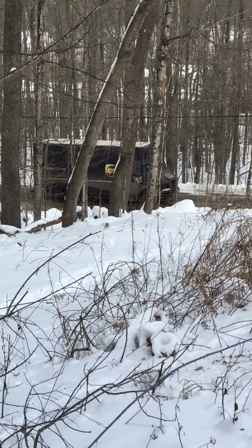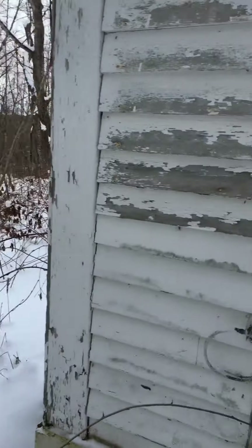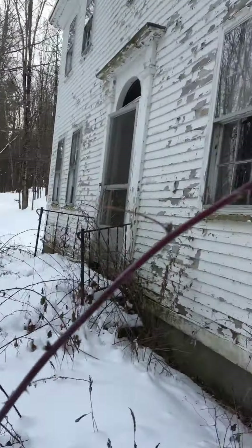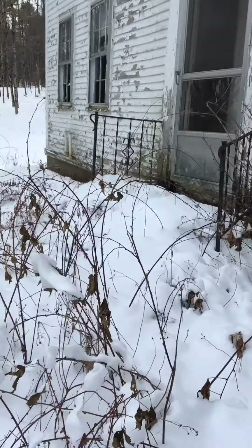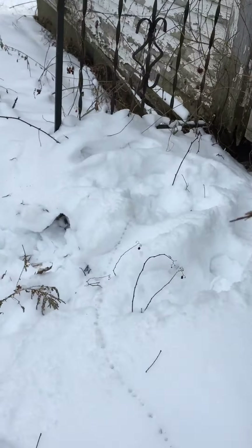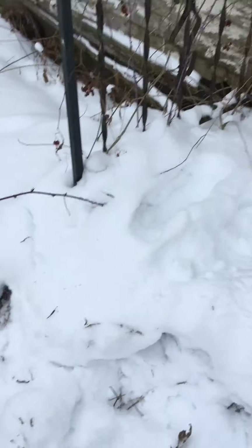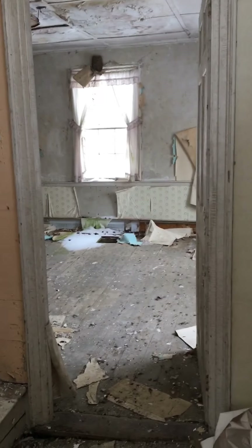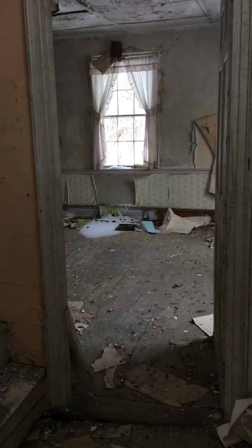I wonder if UPS is coming to deliver here. Guess not. Here's the front though, and it's beautiful in here — kind of dated, 1976. See how the floor is caved in? That wasn't like that before. Here's the other stairwell, and that's the first window that we peeked through.